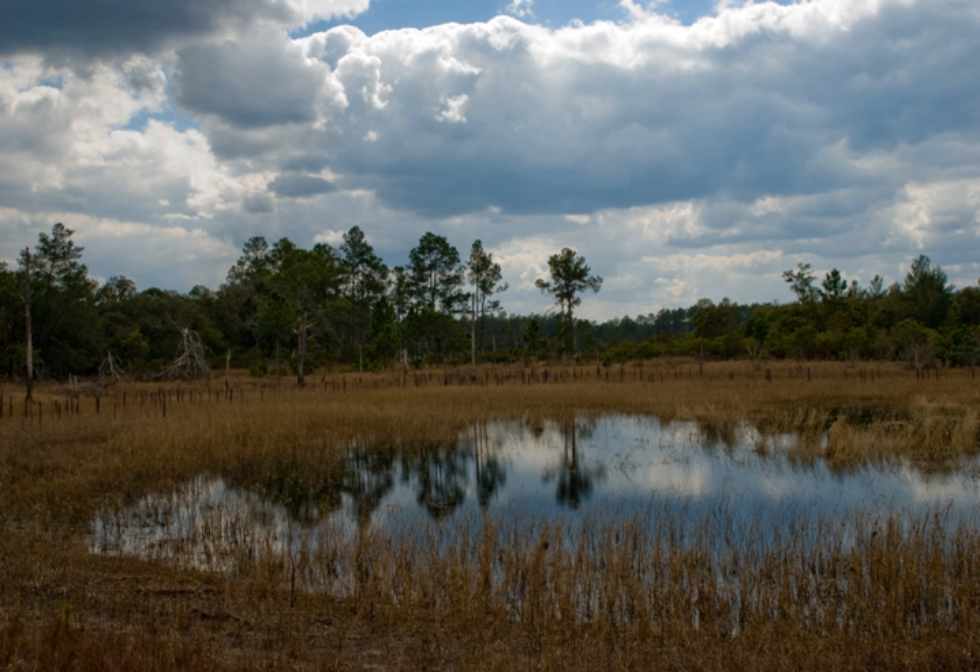Ocala has a wide variety of wildlife. The black bear population has its highest concentration here. Alligators, white-tailed deer, wild boar, and numerous small animals, including squirrels, bats, coyote, gray fox, red fox, opossum, raccoon, river otter, bobcat, skunk, southeastern pocket gopher, and nine-banded armadillo can be found as well. The sandy soil is home to the gopher tortoise.